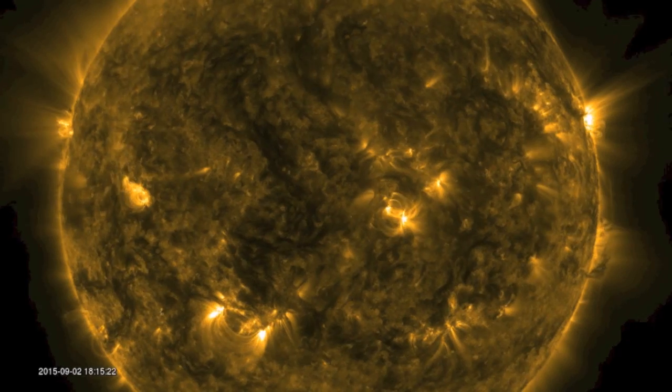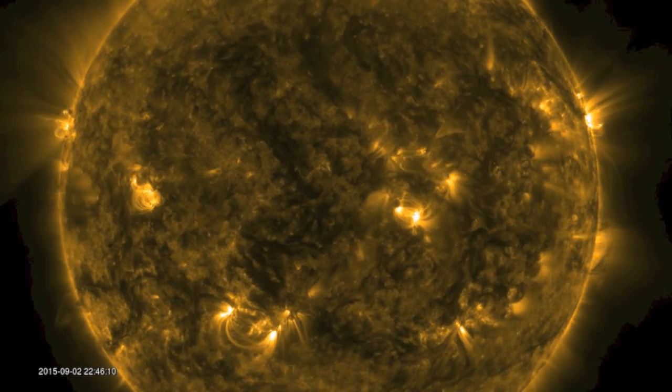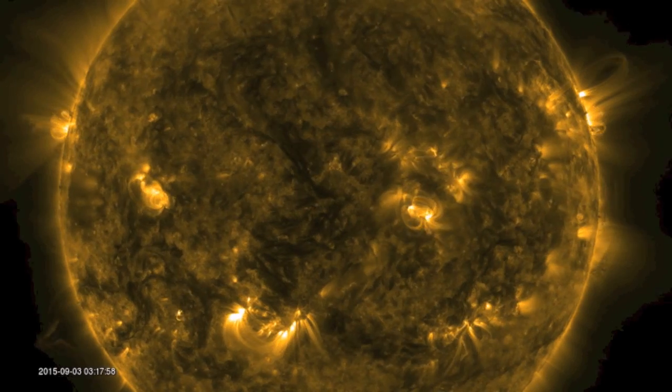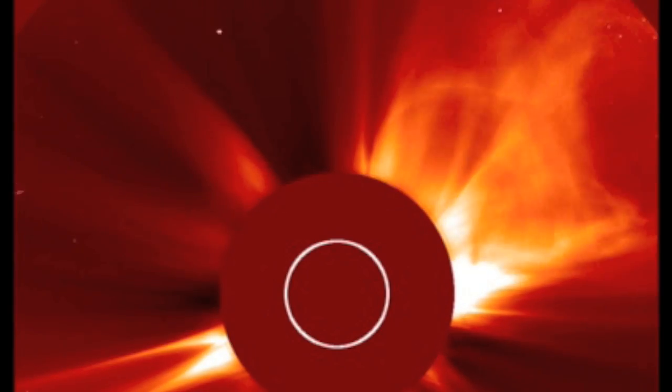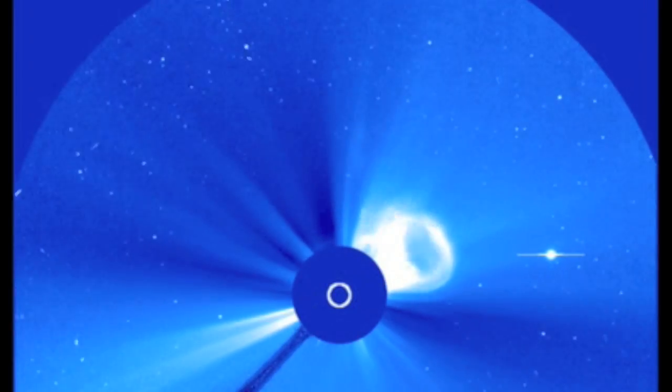In 171 angstroms, we're looking at an otherwise calm day on our star. There was actually a large eruption that did take place, but it was just behind the northwestern limb, and the CME can be seen heading nowhere near Earth here in the coronagraph images from SoHo.